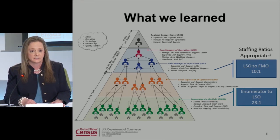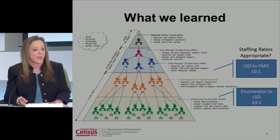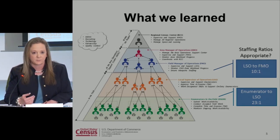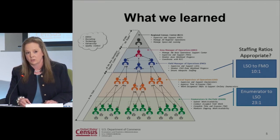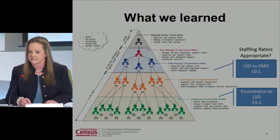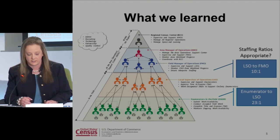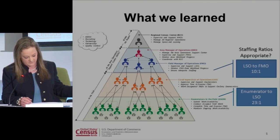As good as CIMEX could get us to reality, we know that being on the ground in Maricopa County with full automation brings a lot of other things we need to be prepared for — reality is always different than any experiment or demo. We also looked at the LSO-to-FMO ratio — that first-tier manager to second-tier manager. We believe they can manage 10 LSOs to one FMO, and we feel comfortable deploying that environment in the 2015 test.